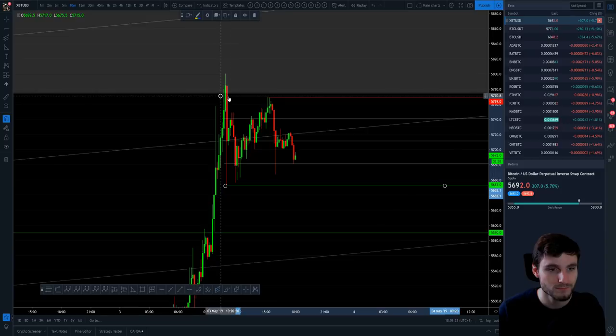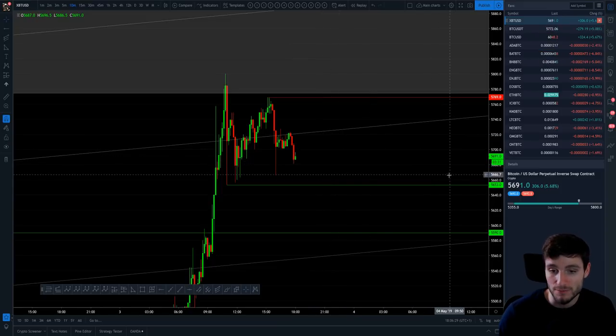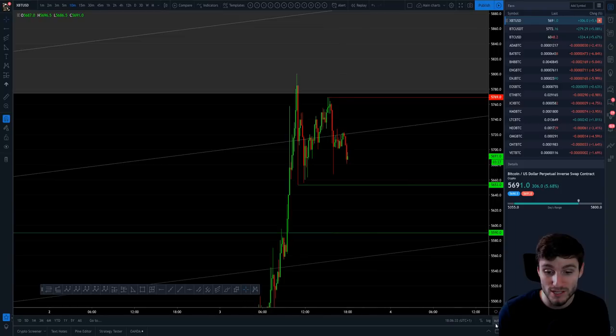Those are the two key levels that, if we do not break out of those triangles, we could see a parallel channel going sideways. That's what I'll be looking at and trading over the next few hours going into the night. For me, the daily close is extremely important — if it's above 5,653, that is healthy and this move can continue to the upside.